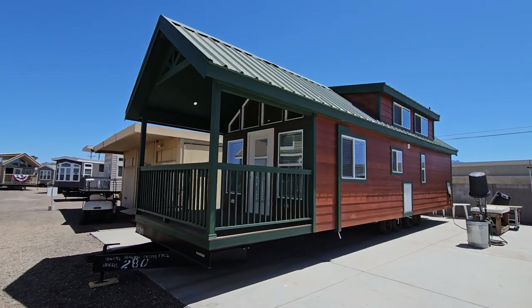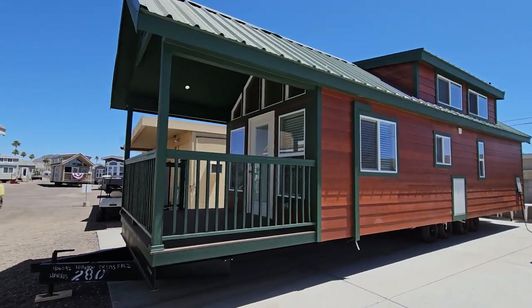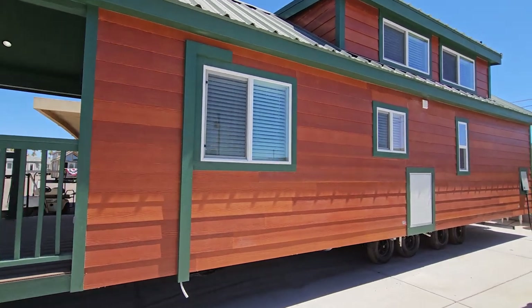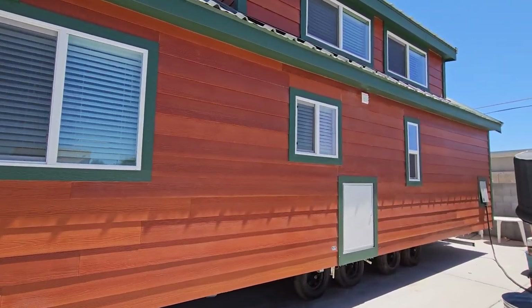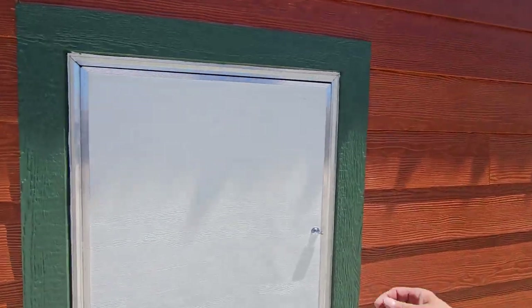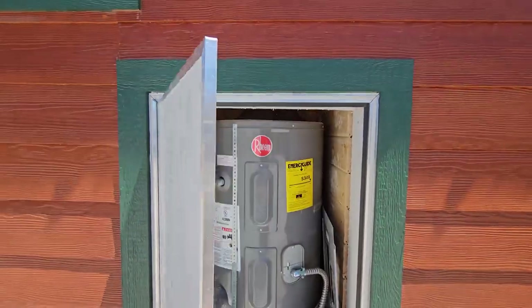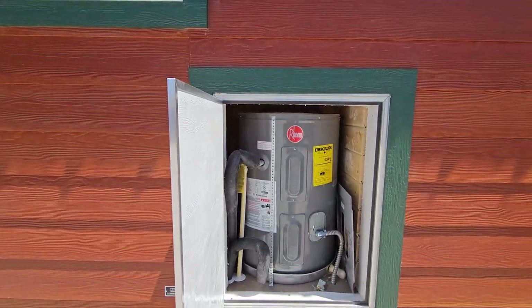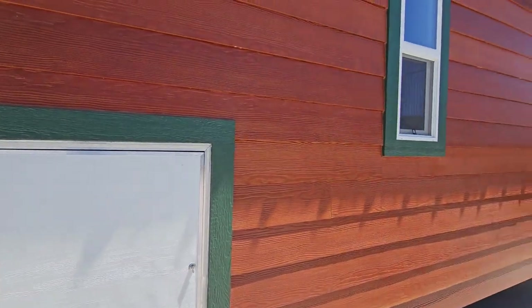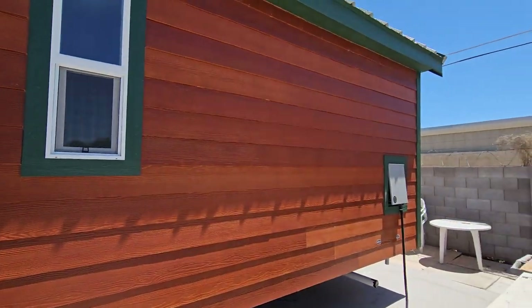I'm excited to check out this park model that to me looks more like a cabin, and you'll see why from the inside and out. Look at this nice wood tone and this hunter green accent — I like that. Plenty of windows, but let's show you first where your water access is. That is conveniently located on the outside, situated right underneath the sink area, so you are not wasting any space in a home like this, which is smart.